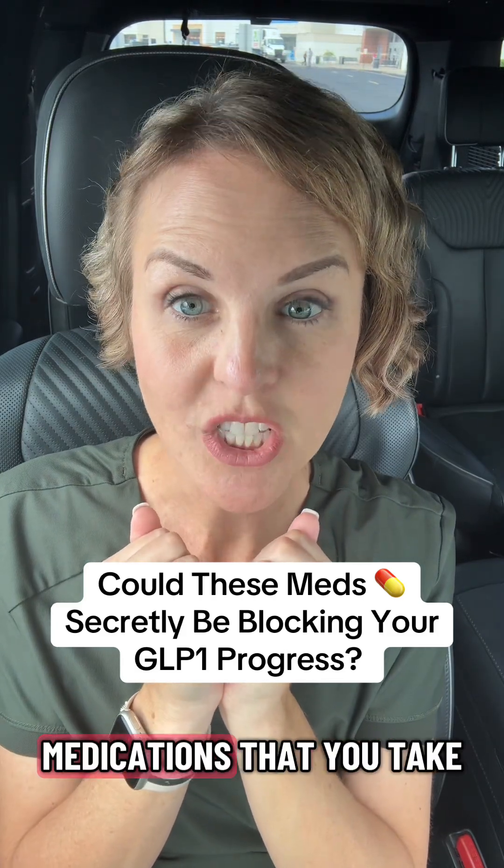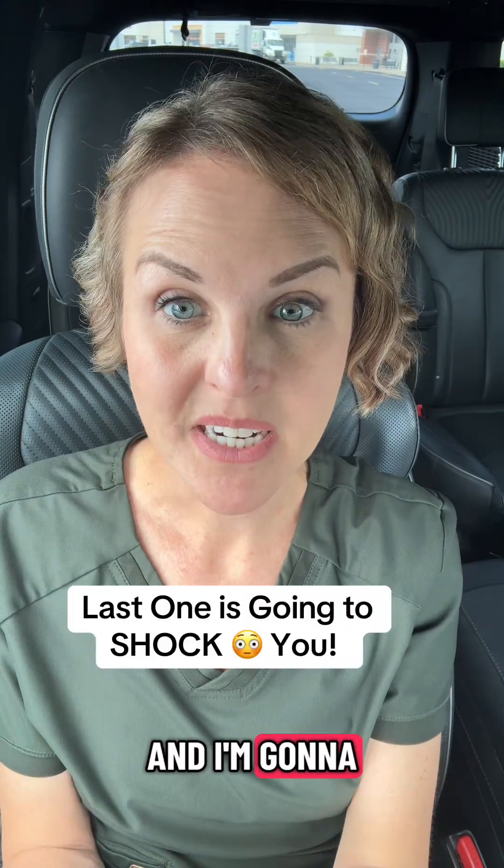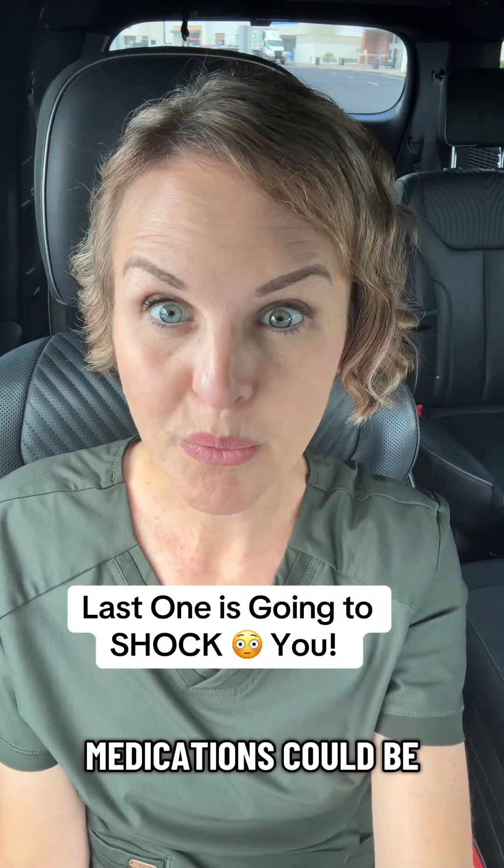Are the other medications that you take secretly blocking your progress on your GLP-1 journey? Get out your med list and I'm going to tell you which medications could be the culprit.